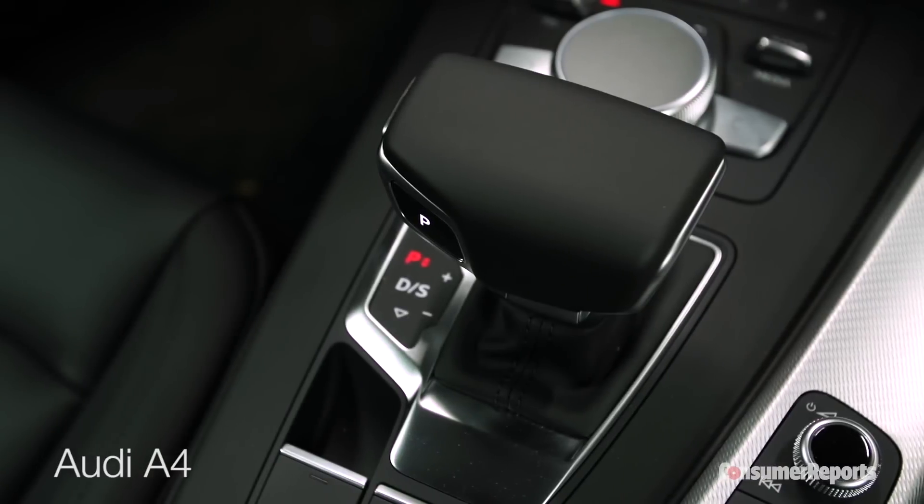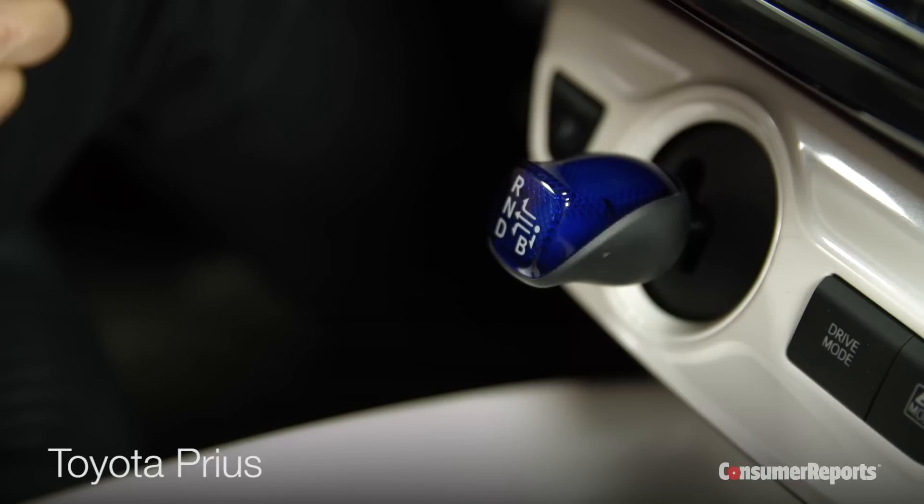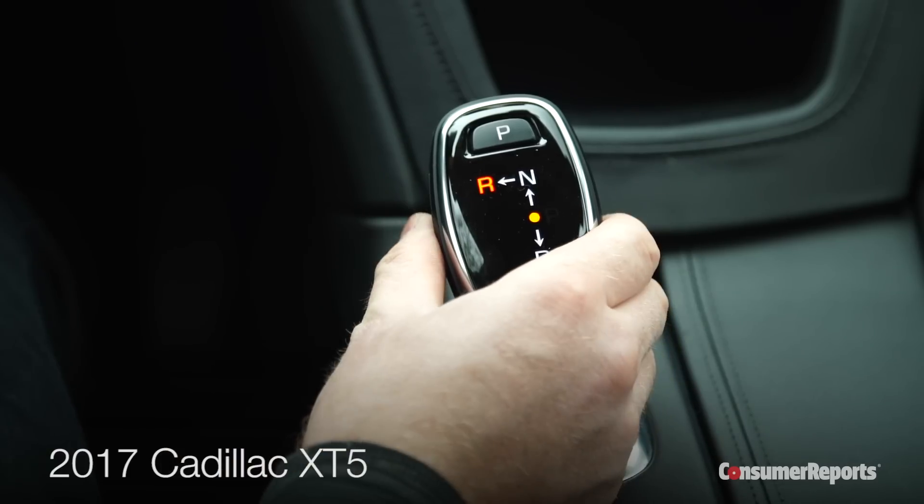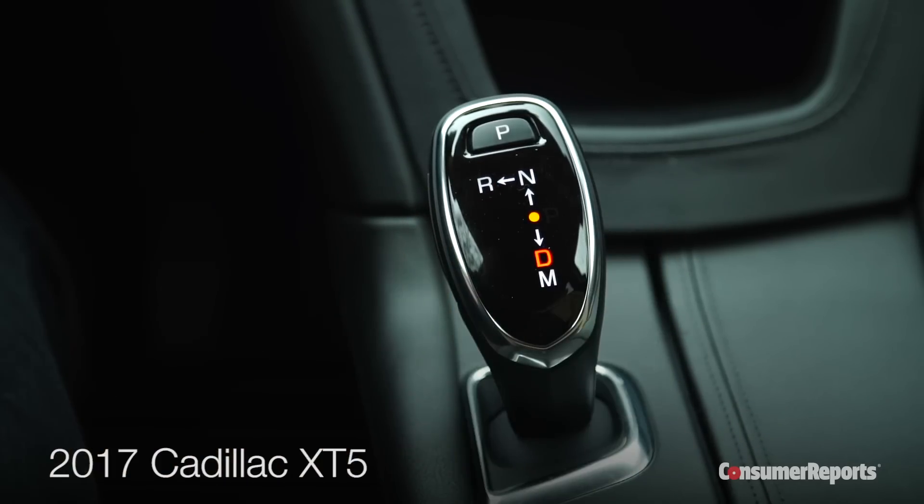But Chrysler isn't the only car company with confusing shifters. You also find them in Audis, BMWs, Mercedes-Benzes, and even the Toyota Prius. Other companies like General Motors are just starting to roll them out in recent redesigns.